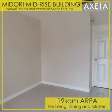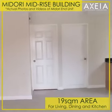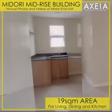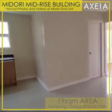Upon entering the steel main door, you will see an open multipurpose space of 19 square meters, which encourages you to decorate your desired living room, dining area, and kitchen.